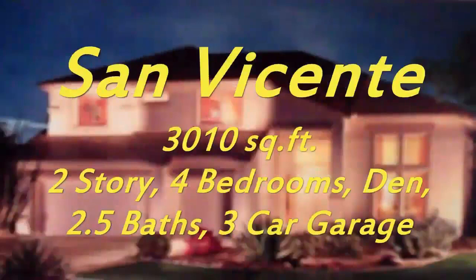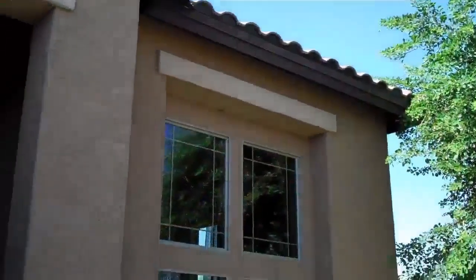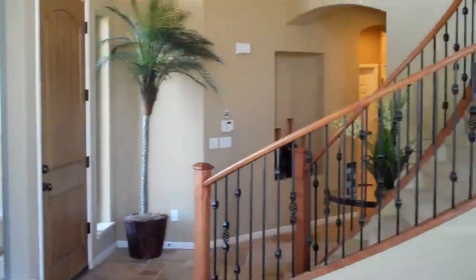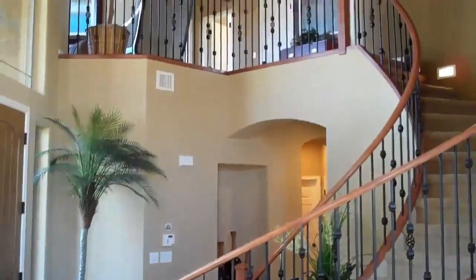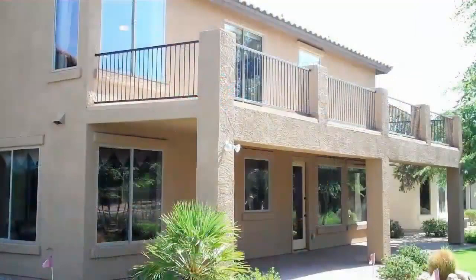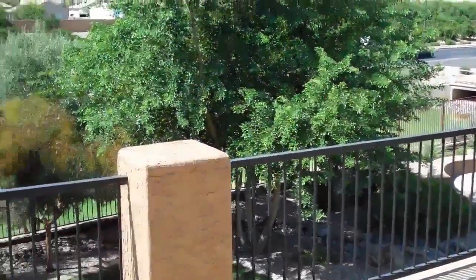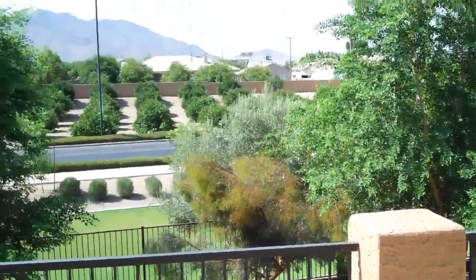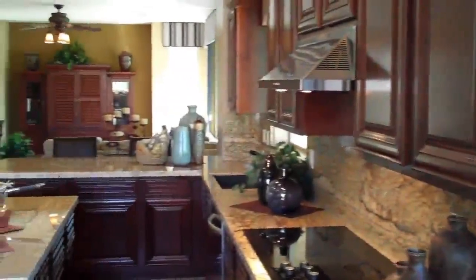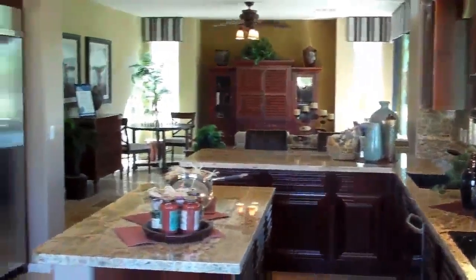The San Vicente offers a spectacular and dramatic entry into this beautiful 3,000 square foot home. A flexible four bedroom floor plan with bedroom, den, loft, and bathroom options — the San Vicente can be customized to perfectly fit your family's needs. With luxurious touches throughout, including a spacious owner's retreat with double door entry, split vanities, and a walk-in shower, and an expansive kitchen to impress any chef, this home is breathtaking.